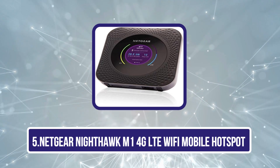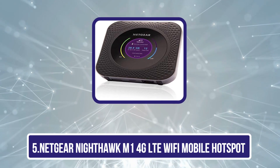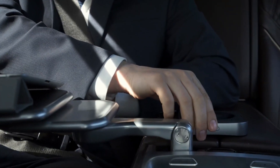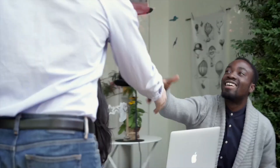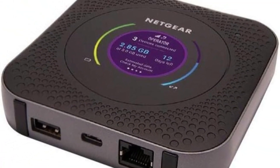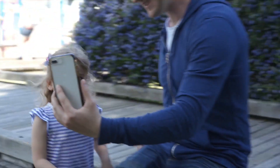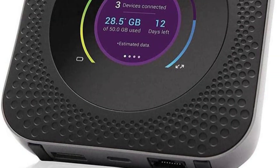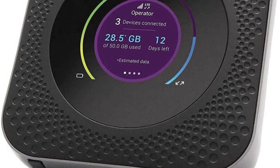Our last choice is the Netgear Nighthawk M1 4G LTE Wi-Fi Mobile Hotspot. Able to connect and share data with 20 devices at once, it can handle multiple tasks without sacrificing power or speed. It's an unlocked device using GSM SIM cards, compatible with AT&T, Verizon, T-Mobile, and Google Fi in the United States, and can serve as a backup internet connection. It's equipped with fast 4G LTE broadband and offers up to 1 Gbps download speed. Its LCD screen displays how much data is remaining, calculates when it will run out, and keeps count of connected devices.